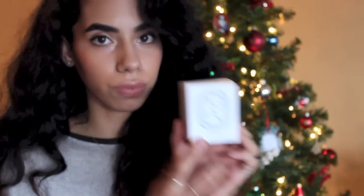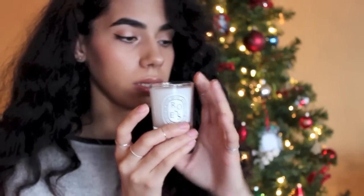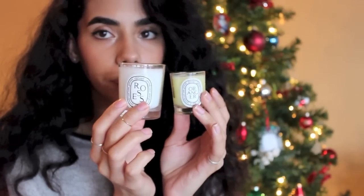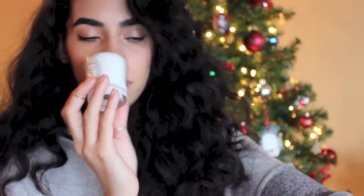I picked up two of their mini candles. First I picked up Roses, which smells exactly like a rose. So if you're a fan of that strong, potent rose smell, this is the one for you. You can see the size difference compared to the little mini ones — this is how much more you're getting — and it smells so good, so yummy.